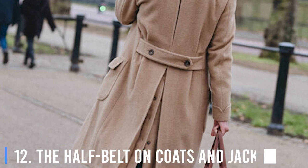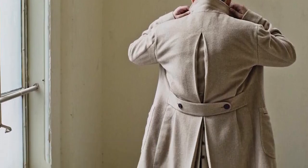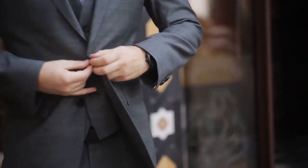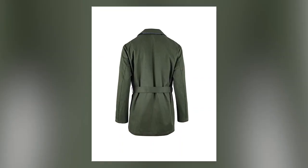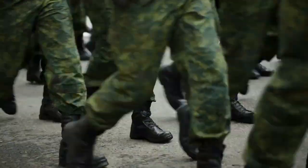12. The Half Belt On Coats And Jackets. Nowadays, half belts are added to clothes mostly for the sake of style. However, they were originally used on oversized military jackets that doubled as blankets to gather up all the extra material so that soldiers could walk without stumbling.